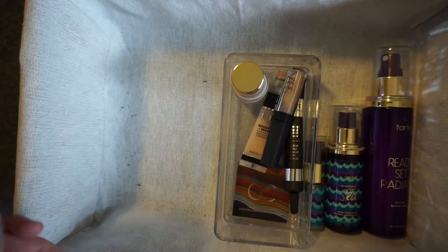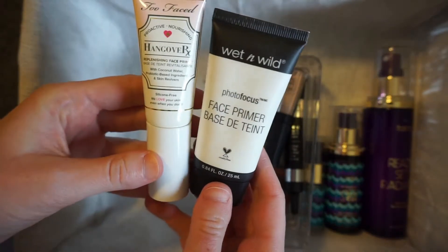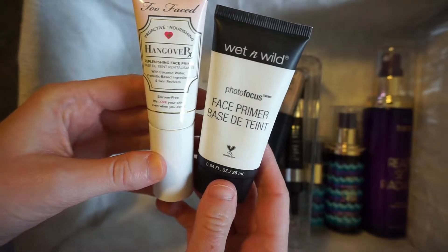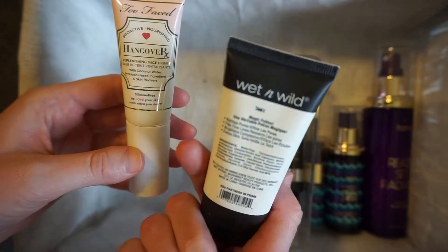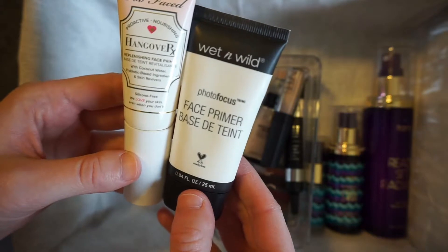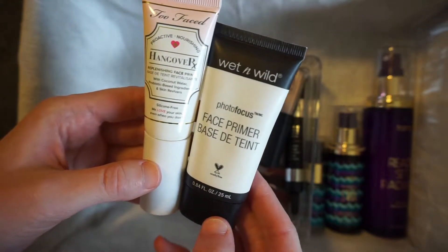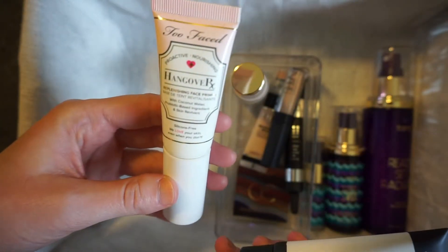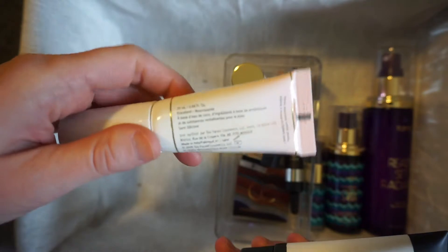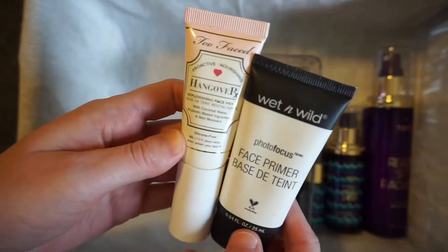Next are my primers, and I honestly don't use primer often. I've got the Wet n' Wild Photofocus Face Primer. I think this makes a really nice base. I only typically use primers when I use powder foundations, which isn't often because I've got really dry skin. And then I have the Too Faced Hangover RX primer, which I'm pretty sure I bought just because Katie and Desi like this one. So those are my two primers.